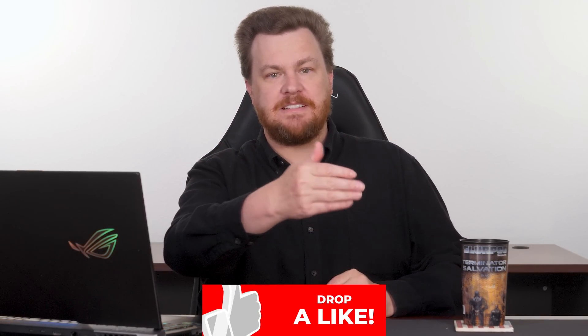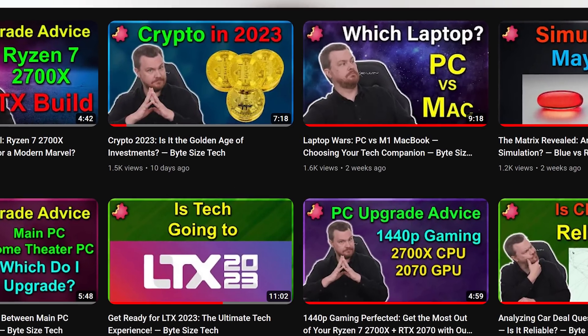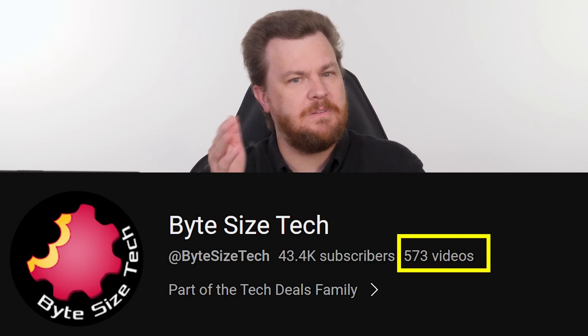Thank you all so much for watching to the end of this video — two gold stars for all of you. Like, comment, subscribe, do all the YouTube things. Check out the links in the video description below to Bite Size Tech. If you like this format but wish I could take more time per question — five to ten minutes — check out our sister channel Bite Size Tech; there are about 400 videos over there. We'll have another one of these in a couple of weeks.